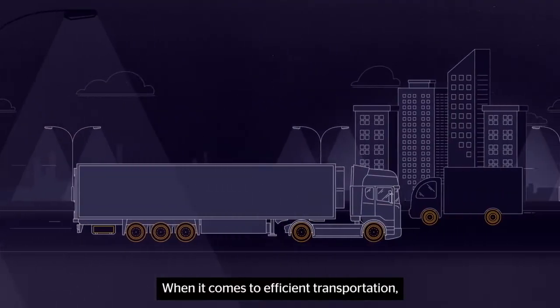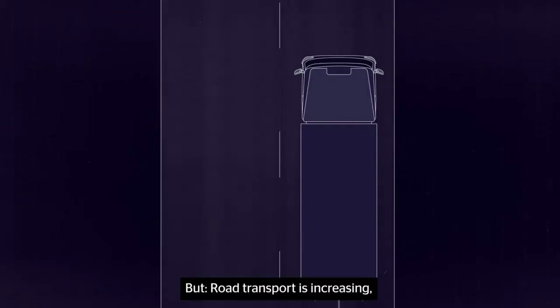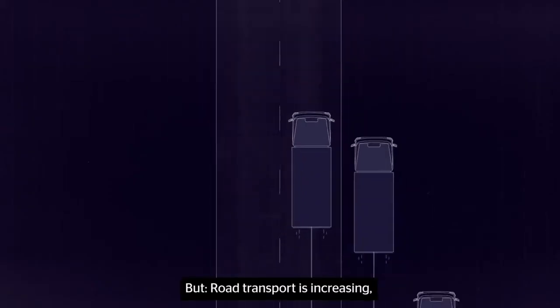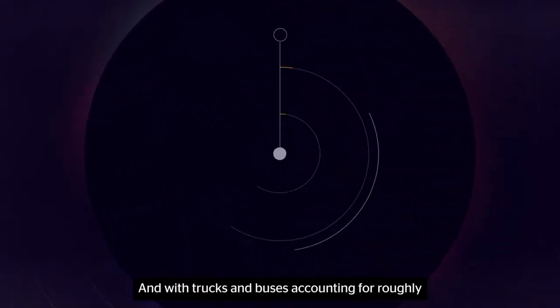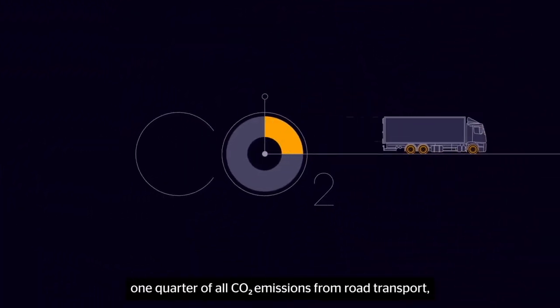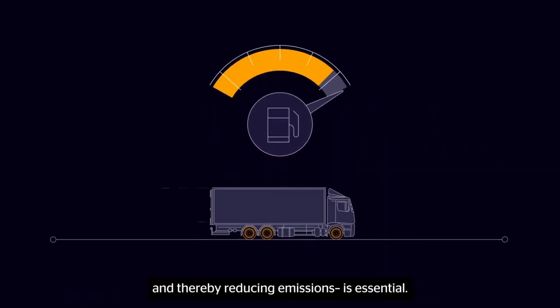When it comes to efficient transportation, trucks are the backbone of our economy. But road transport is increasing. Emissions are rising. And with trucks and buses accounting for roughly one-quarter of all CO2 emissions from road transport, cutting fuel consumption and thereby reducing emissions is essential.